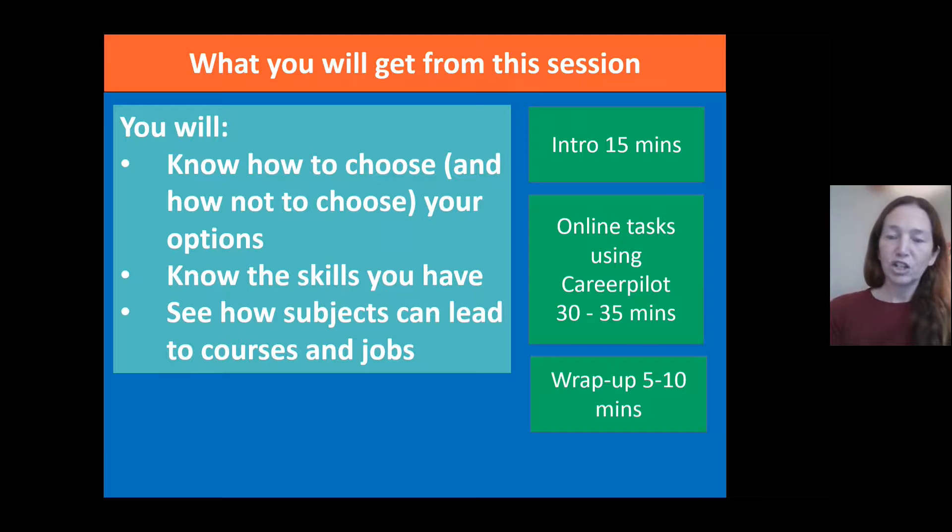The structure of the session: we're going to have about 15 minutes of introduction, then you'll have an opportunity to work online — perhaps in pairs or on your own — using CareerPilot to explore some of your options, and then we'll come back together to wrap up at the end.